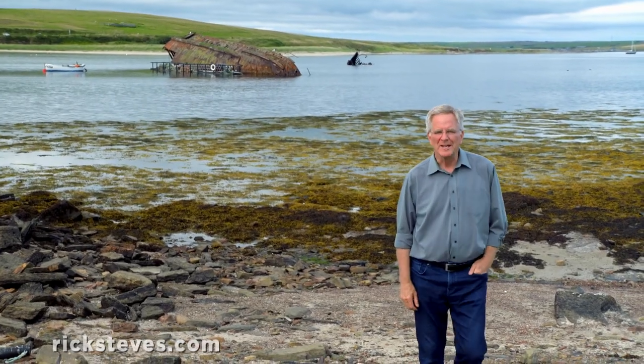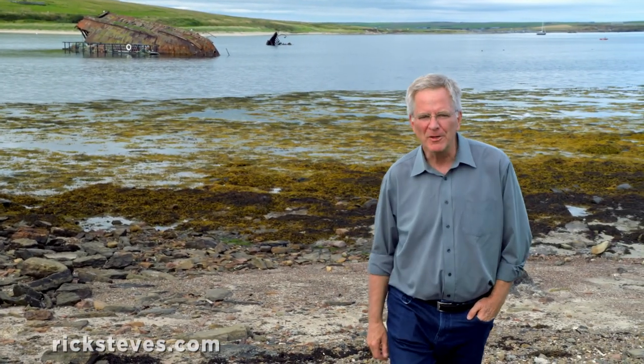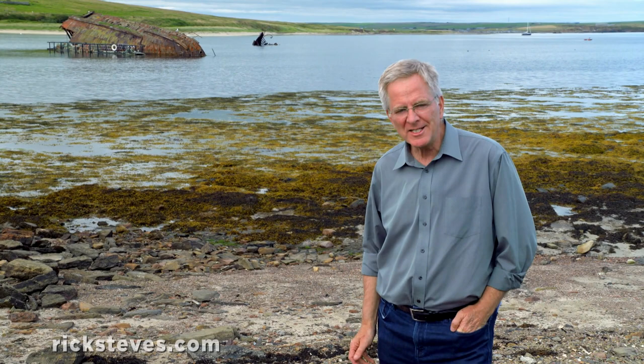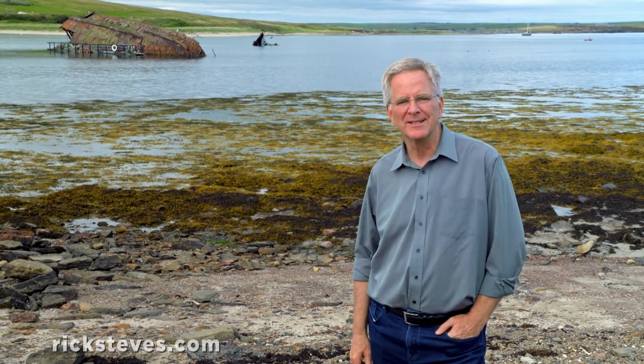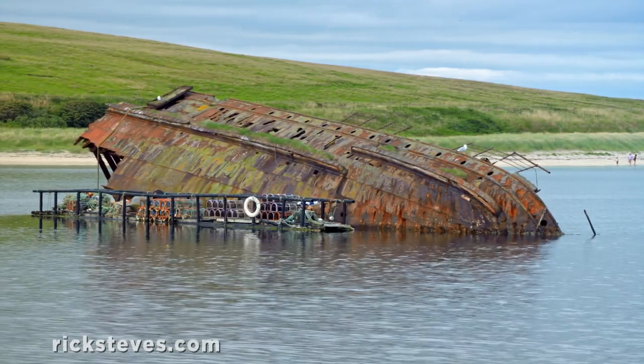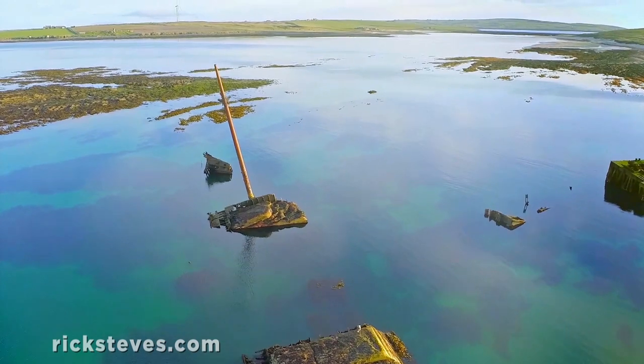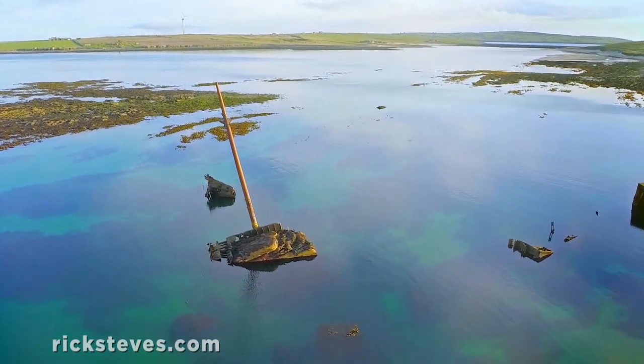Back during World War I, to prevent German U-boats from sneaking between the little islands that define this harbor, dozens of old ships were intentionally sunk to block the gaps. You can still see many of these block ships breaking the surface today, but they didn't really do the job, as Britain learned tragically at the start of World War II.